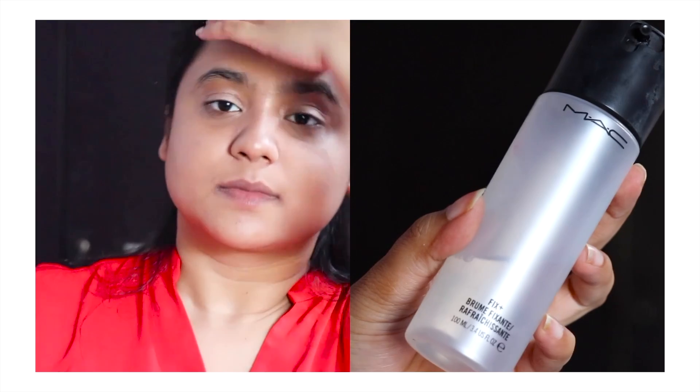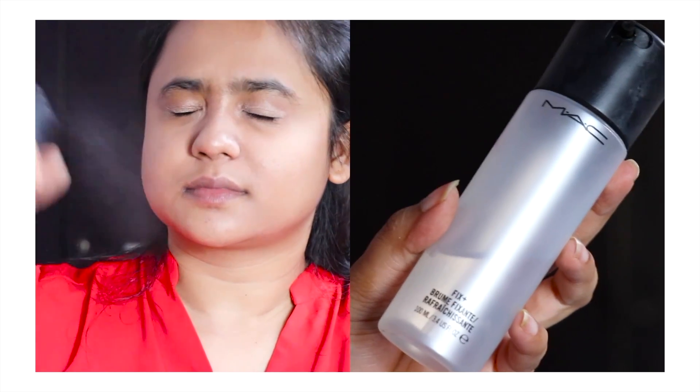Now to just lock the whole look, I'm going to use a bit of MAC Fix Plus. The last part is the lipstick and the mascara — this is my favorite part. I have never realized the amount of difference a mascara can make to your eyes, until recently when I actually started wearing it on a regular basis. It's just amazing. So just using this mascara.